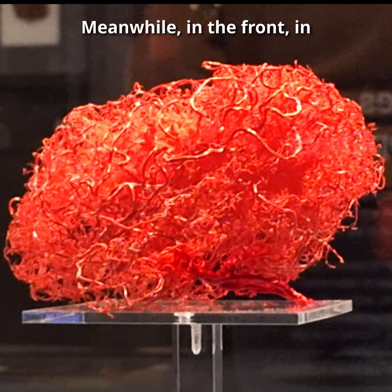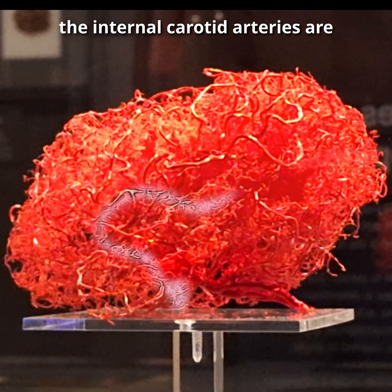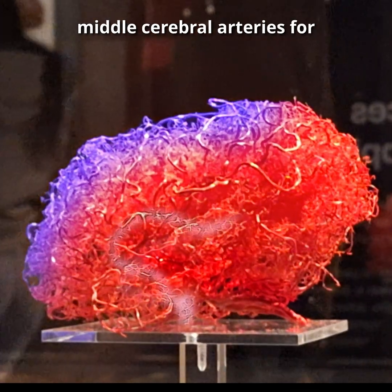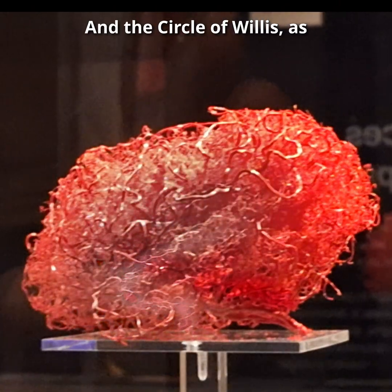Meanwhile, in the front, in a very simplified version, the internal carotid arteries are branching off into the anterior cerebral arteries for the medial parts of the brain, and the middle cerebral arteries for the lateral parts of the brain, in the circle of Willis.